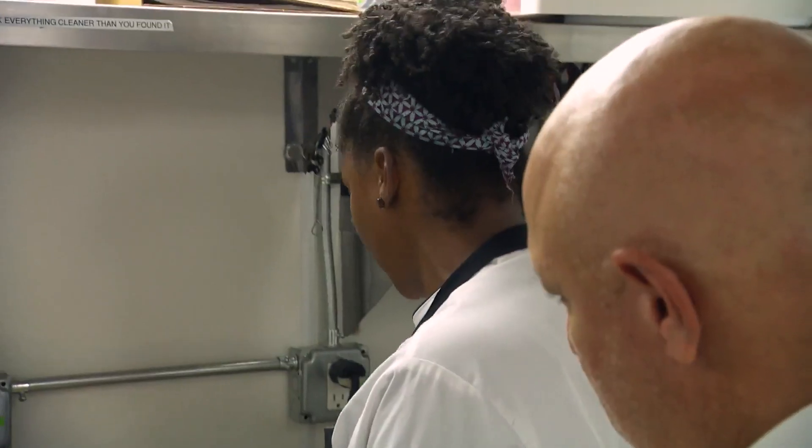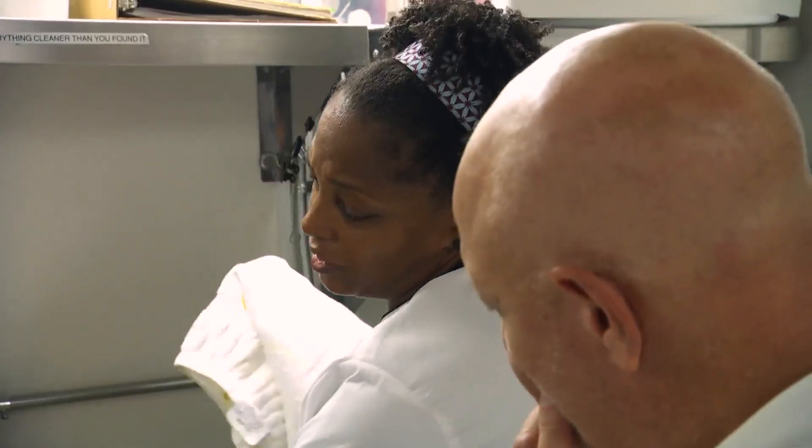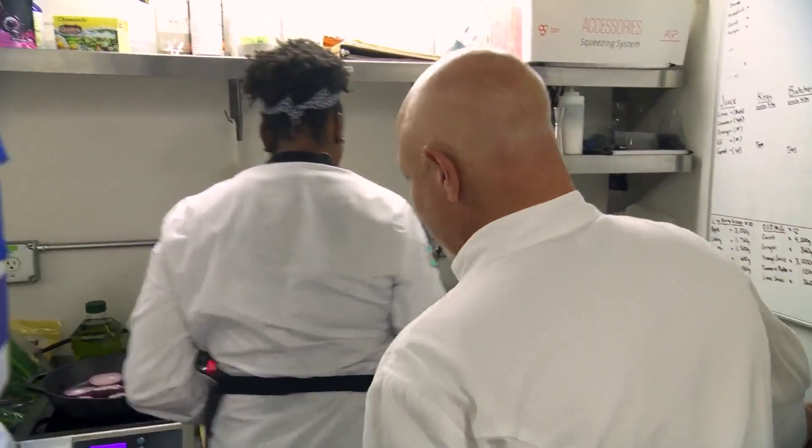What are you making, Dawn? I wanted to present to you guys a curry. I'm braising the goat currently. I'm going to serve it with some roti. So this is Guyanese inspired. All right, I'll let you get back to work. See you tomorrow.